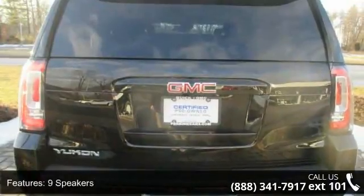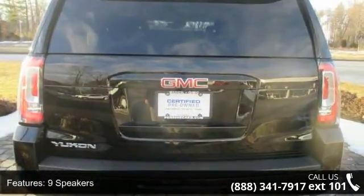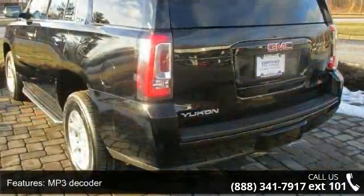IntelliLink, Air Conditioning, Automatic Temperature Control, Rear Air Conditioning and Rear Window Defroster.